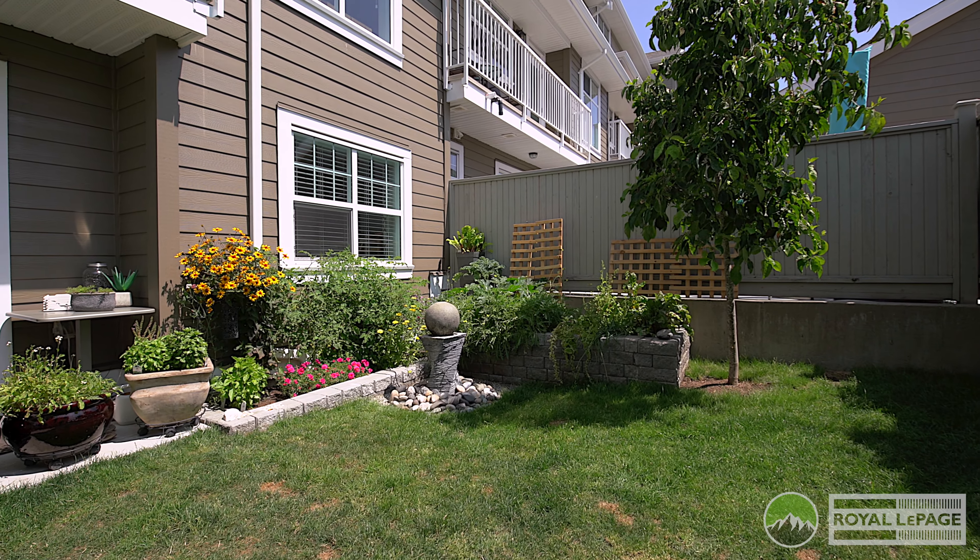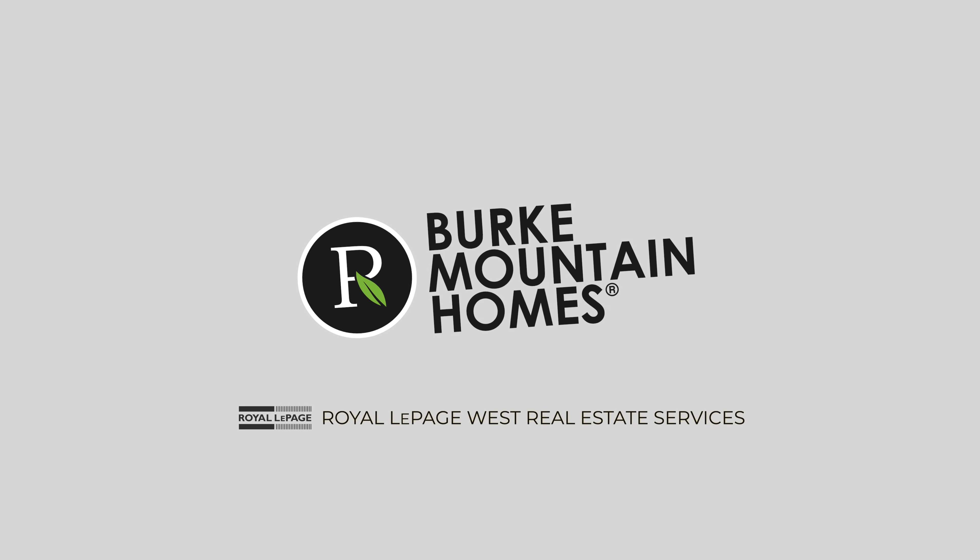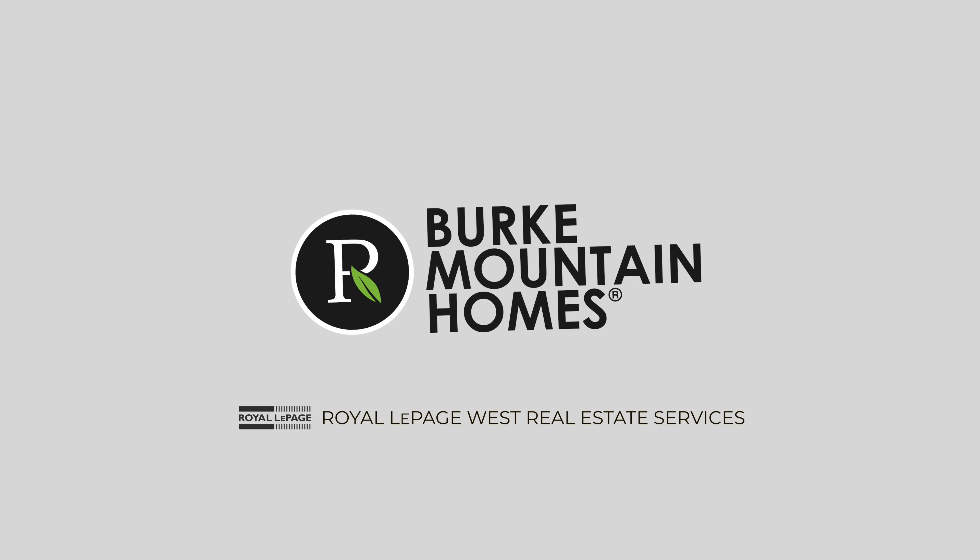The location of this home is fantastic. You front onto Princeton Park, one block away from Burke Pioneer Park, and only three blocks away from Smiling Creek Elementary School. But have you guys noticed this amazing private backyard retreat? You're going to love it.